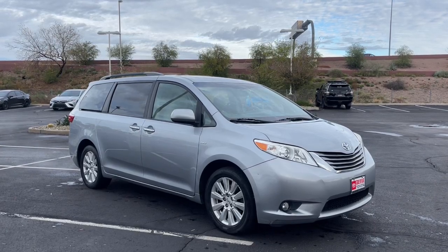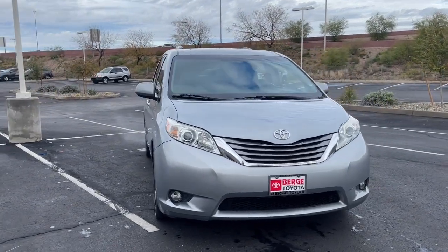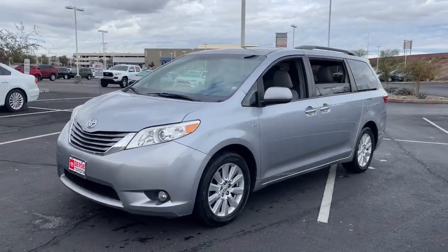Enjoy the view of this 2017 Toyota Sienna. With less than 110,000 miles on the odometer, this vehicle stands out from the rest.